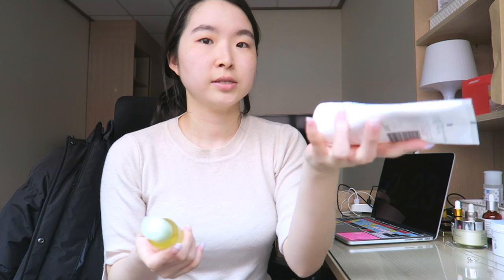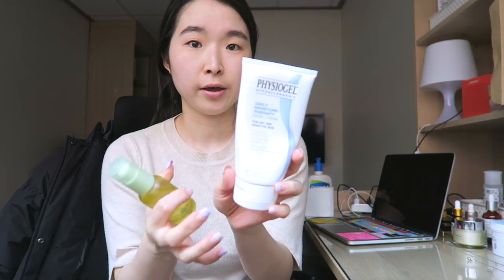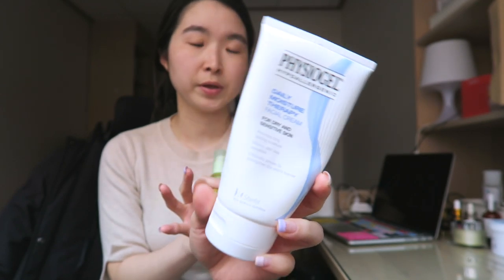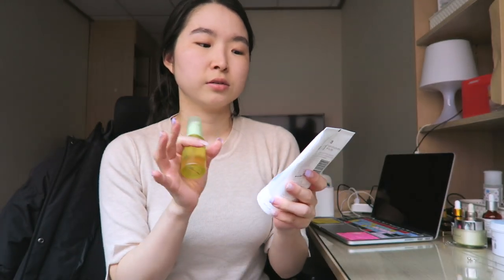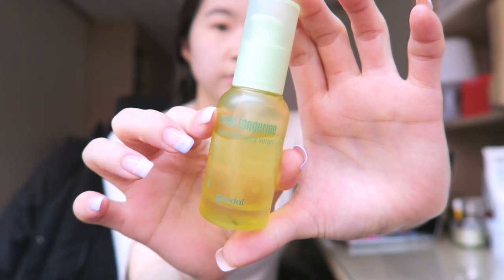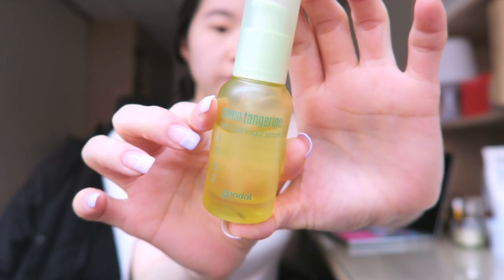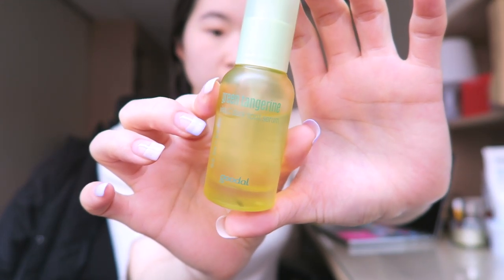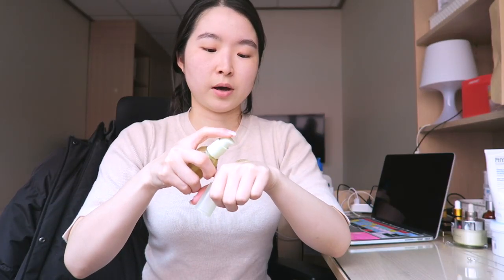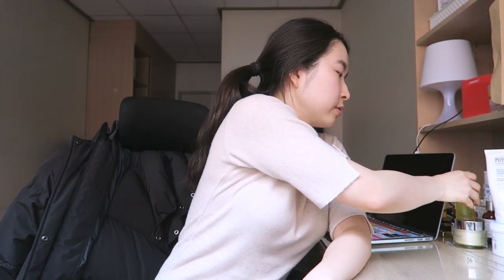Normally I just apply this Physiogel Daily Moisture Therapy — you guys know I always use this. But this is not enough, so I've been using different products but I haven't found the one, you know. And next is this Green Tangerine Vita-C Dark Spot Serum by Goudal. I bought this because it was also very popular, but I don't really get why it's so popular. Not really.